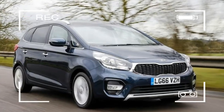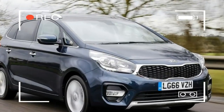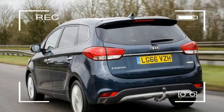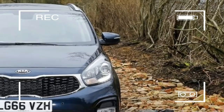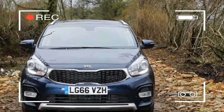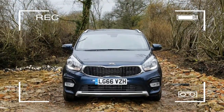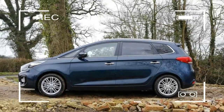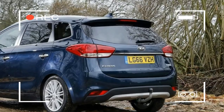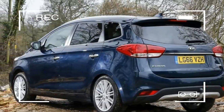MPVs aren't often bought for their style. That's why seven-seat SUVs are proving so popular these days, but when judged against its direct rivals, the Karans is a fairly sharp-looking thing. The edges and corners have been softened off to give it a less boxy appearance, and there are plenty of interesting details and features to keep things interesting.